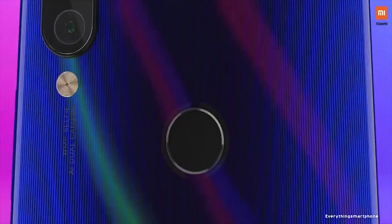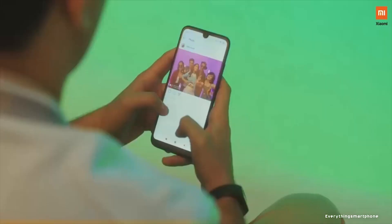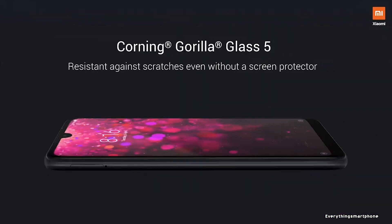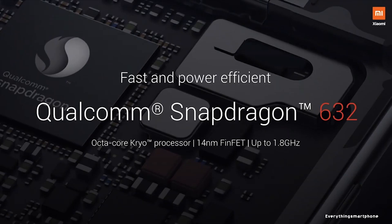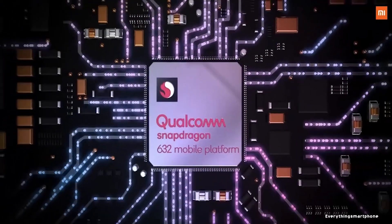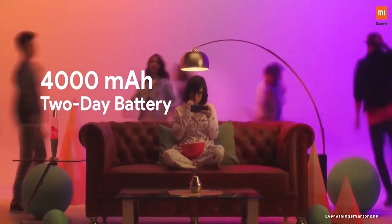Xiaomi Redmi Y3 was available in the market from April 2019. This phone got a 6.26-inch IPS LCD touchscreen display with a resolution of 720x1520 pixels and an aspect ratio of 19:9. It is protected by Corning Gorilla Glass 5. The Xiaomi Redmi Y3 has a 14-nanometer Snapdragon 632 processor with integrated GPU Adreno 506, and 3GB or 4GB of RAM.